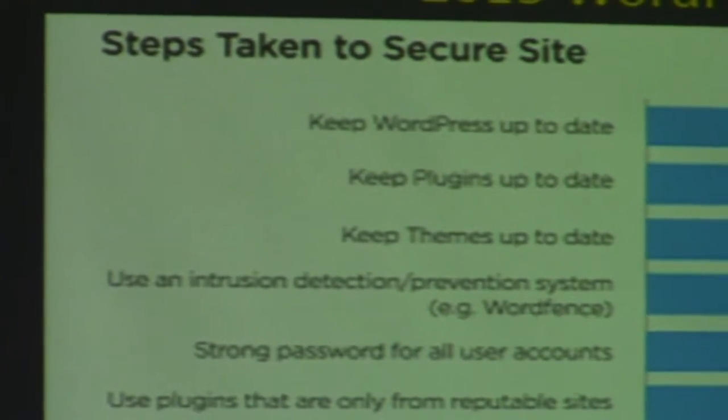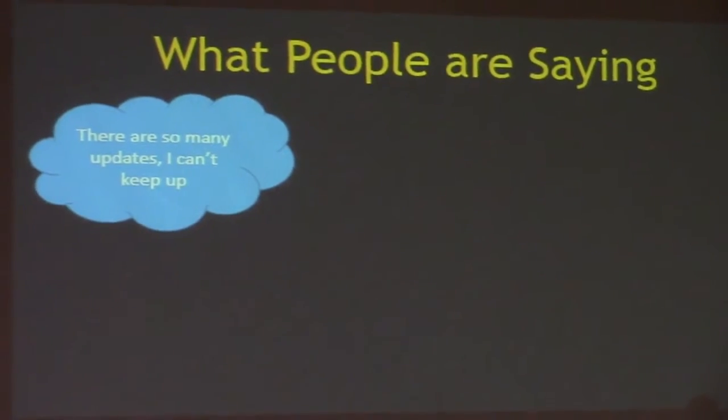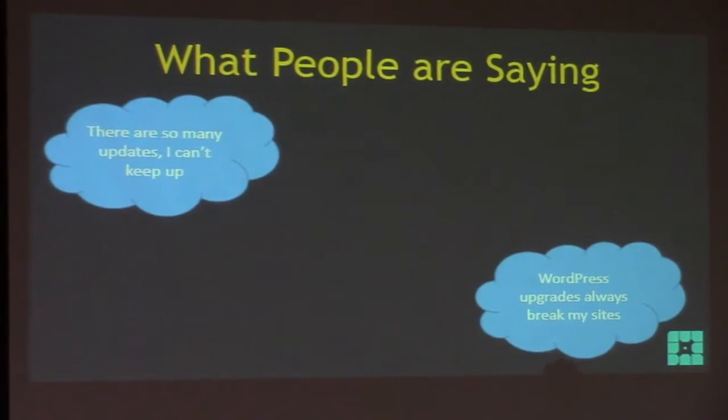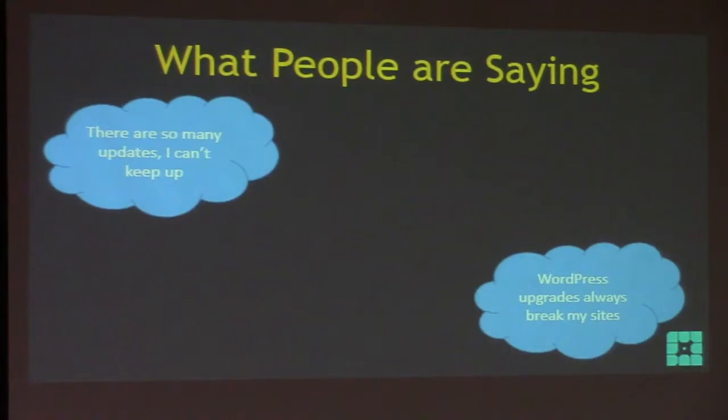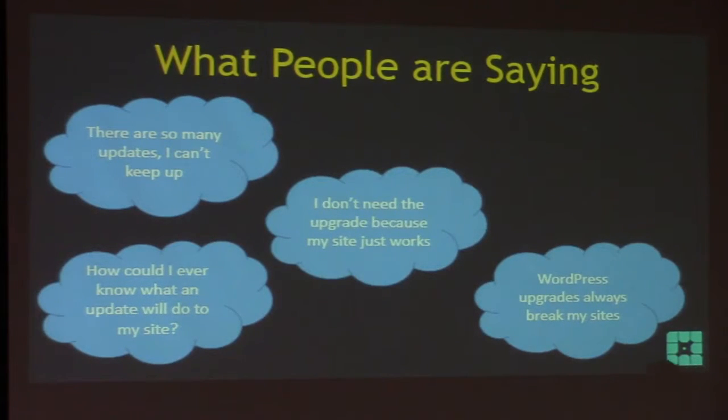So what are people saying about upgrades? 'There are so many updates I can't keep up.' 'WordPress upgrades always break my site - I can't have that because I'm running my business on this site.' I'll tell you: if that's the case, you are doing something wrong. You are modifying core or doing something very bad, because WordPress upgrades to a well-coded site don't break every time. 'I don't need the upgrade because my site just works.' That's like saying I don't need to service my car because it just works.